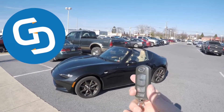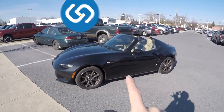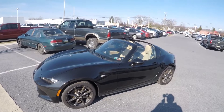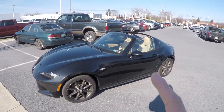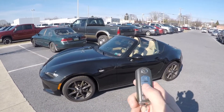Hey everybody, this is Dan for Game of Duty on Cars Now. I hope you're coming to this video from my previous video, which is a walk-around of this 2017 Mazda Miata RF. It's got a 2-liter 4-cylinder engine, 155 horsepower, 138 foot-pounds of torque. In this video we're going to take it for a drive.